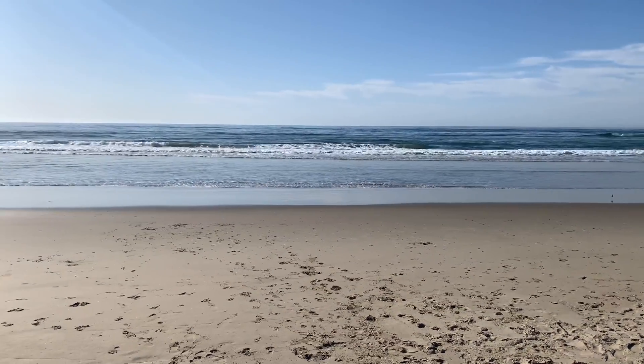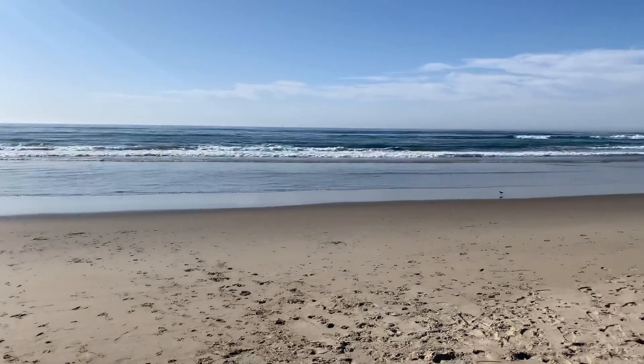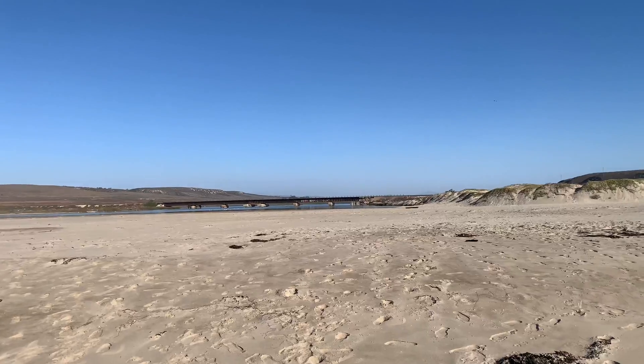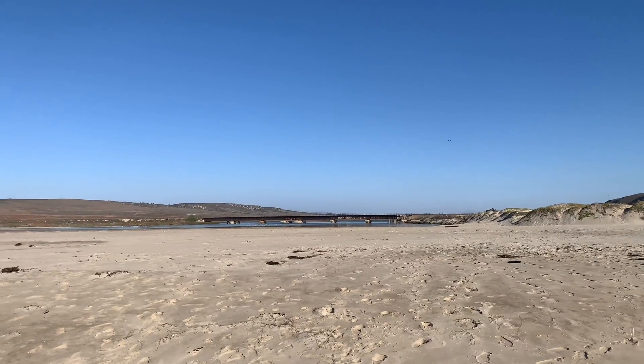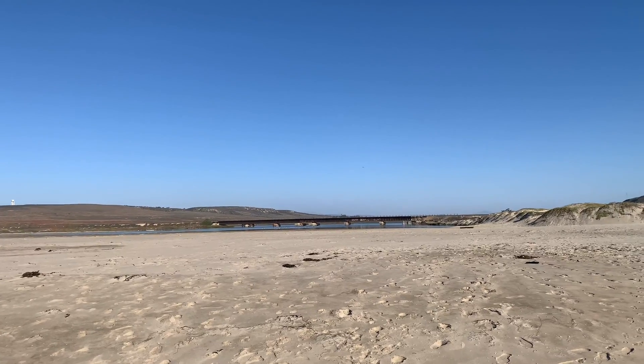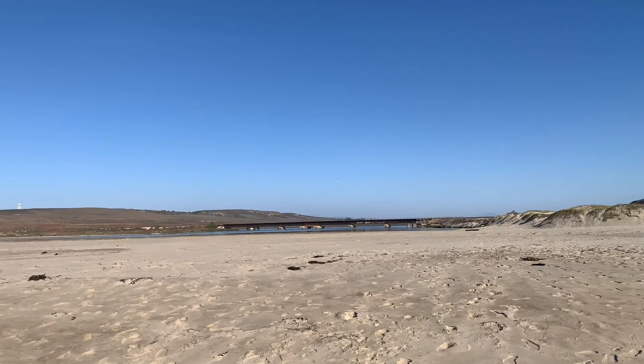Just recording audio out here at Surf Beach — I want to hear the waves in the background. I'll flip it around so the mic is pointed at the waves now. Let's check out how this sounds. Pretty impressed with this, can't wait till I hear it back.